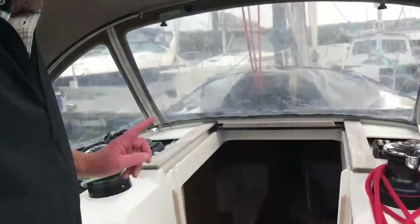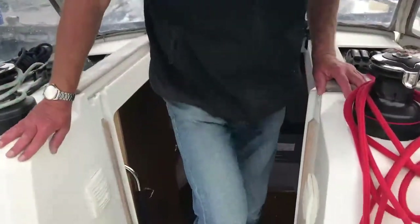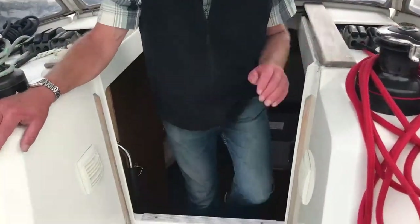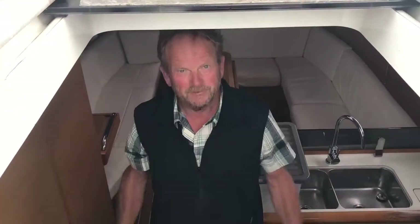Let's go down below. There are some quite steep steps here, so what we're going to do is turn ourselves around and go safely down backwards. You can grab a hold and we're nice and safe — welcome to the boat.